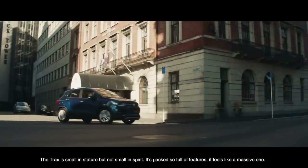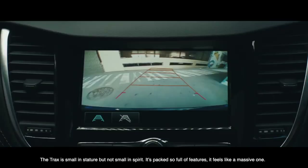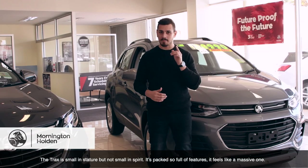The Trax is small in stature, but not small in spirit. It's packed so full of features, it feels like a massive one.